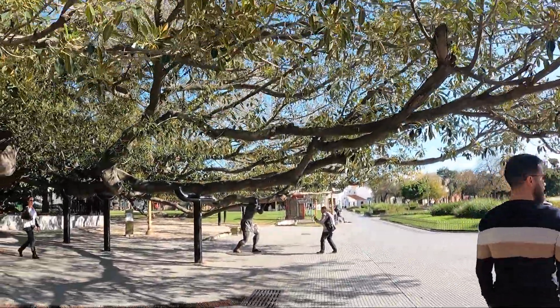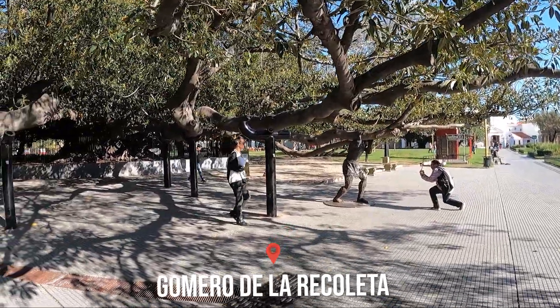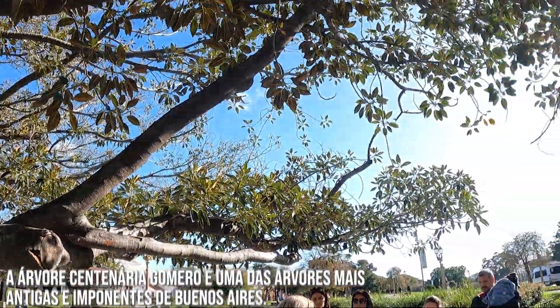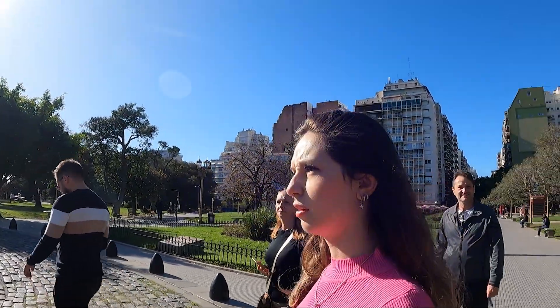The city tour itinerary includes the Faculty of Law, MALBA, the Japanese Garden, Palermo Chico, the Planetarium, the Monument to the Spaniards, the Mafalda statue, La Bombonera, Caminito, Plaza de Mayo, Casa Rosada, and a wine tasting that I'll show you shortly.